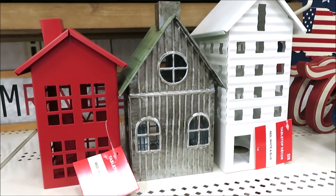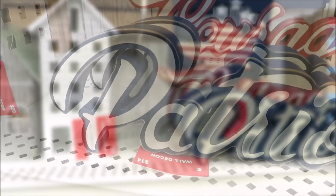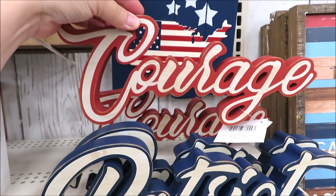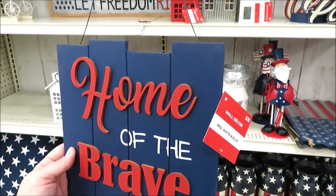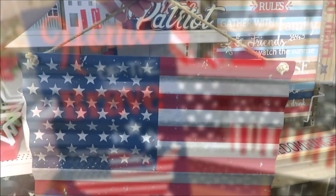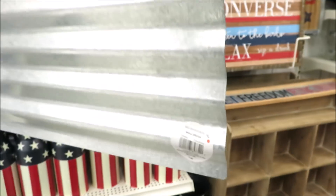All kinds of little houses in metal are making the return for $20. And for $14, they have these super cute little text signs in Patriot and Courage. For $20, they have this Home of the Brave sign with the United States on it, and this corrugated galvanized flag for $18.